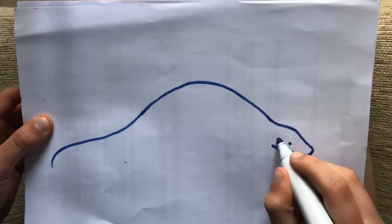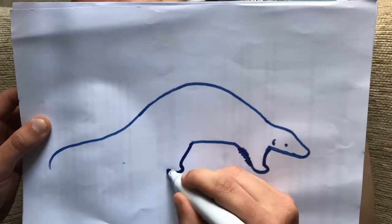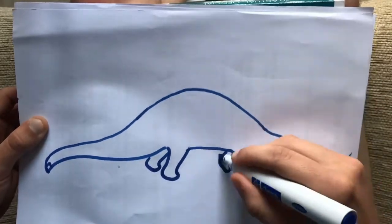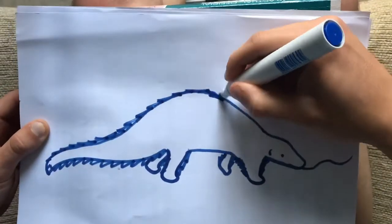Pangolins are one of my favorite animals because they're so strange. Pangolins are the only mammals to be covered in scales. Their scales are made of keratin, which is the same stuff that's in our fingernails.